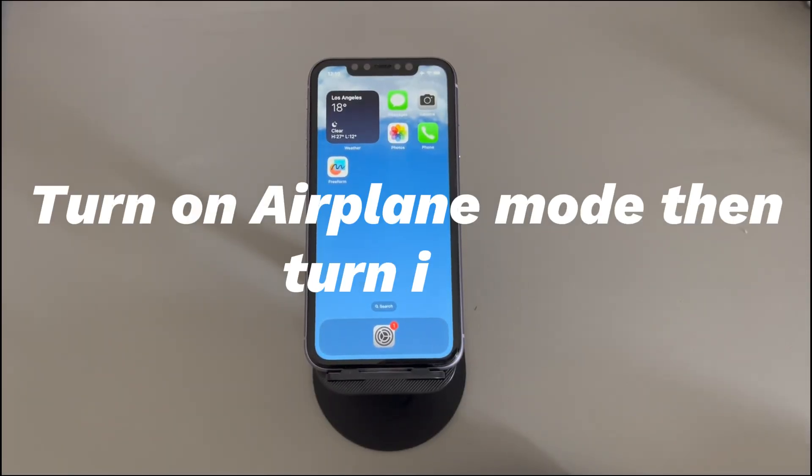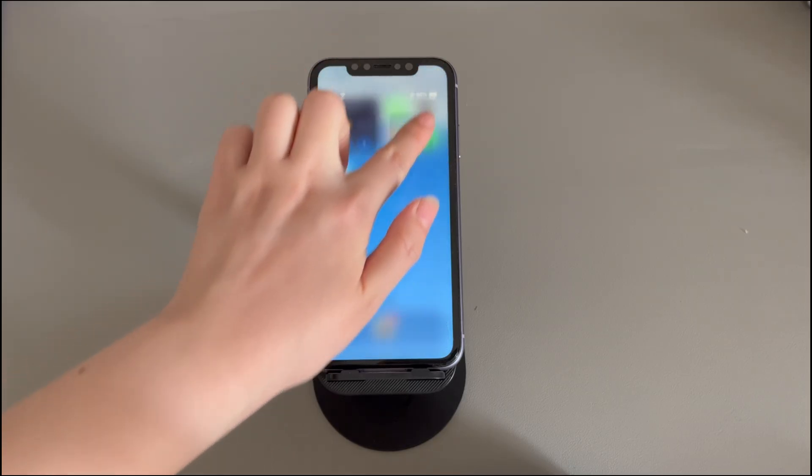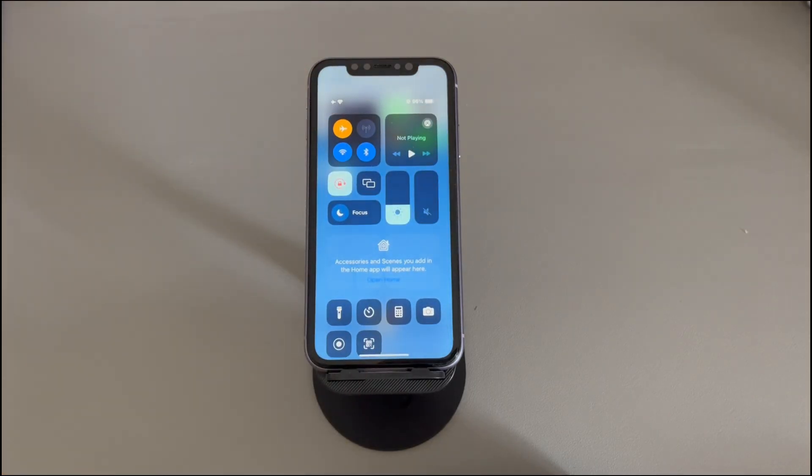Turn on Airplane Mode then turn it off. Open the Control Center and tap Airplane Mode to turn it on. Wait for a minute, then tap it again to turn it off. Now, activate the Personal Hotspot on your iPhone and let the device connect to your phone's hotspot.